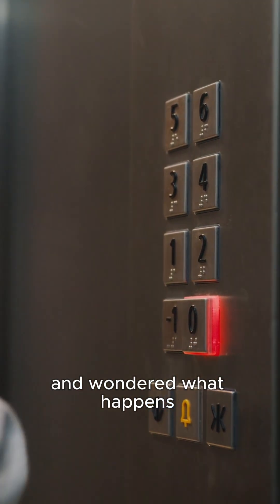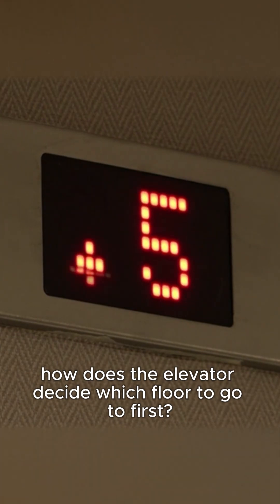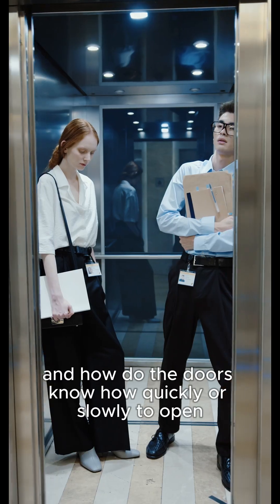Have you ever pressed a button on an elevator and wondered what happens behind the scenes? How does the elevator decide which floor to go to first? How do the motors move the elevator cart up and down? And how do the doors know how quickly or slowly to open and close?